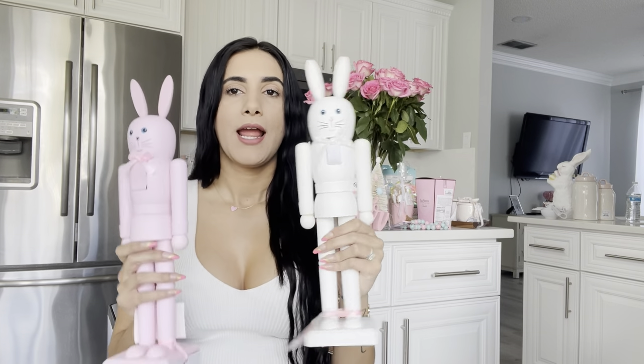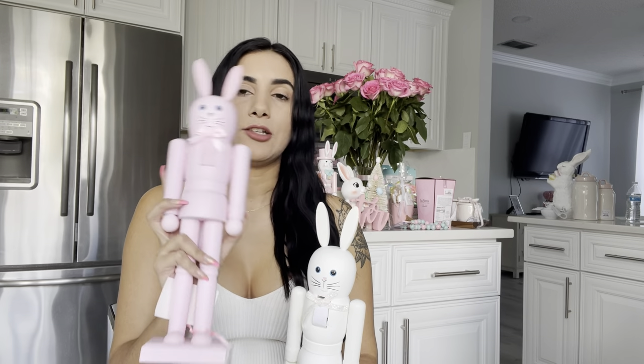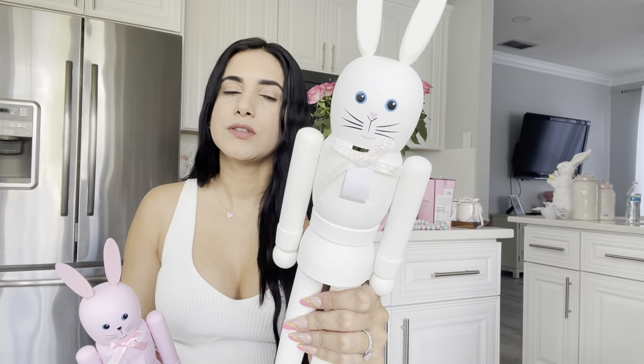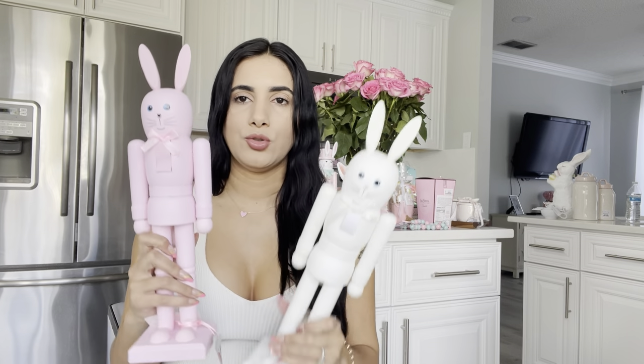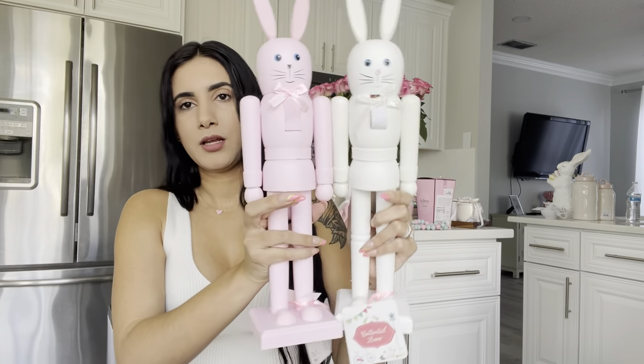Back to the Easter nutcrackers — I have another pink one and another white one. I'm still not sure which color I'll go with because the pink feels like too much, but the white one with the little pink nose looks cuter to me. I might change the bow to pink on the white one. I'm going to play with my coffee bar and you'll see the final result in the video when I post it.